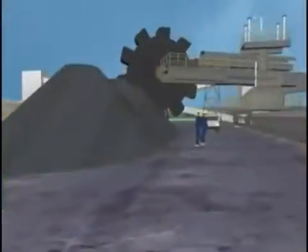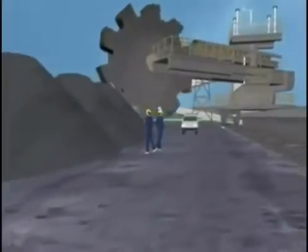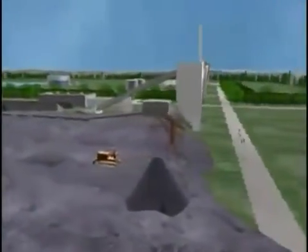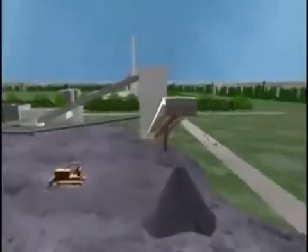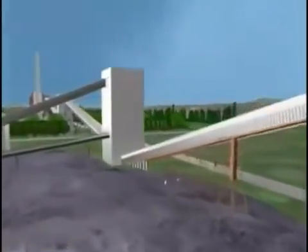This large device that looks like a ferris wheel is the Stacker Reclaimer. It helps direct coal into the power plant or to the storage area. The unloading facility actually picks up the train car to pour the coal out. 120 cars of coal can be unloaded in a five-hour period.